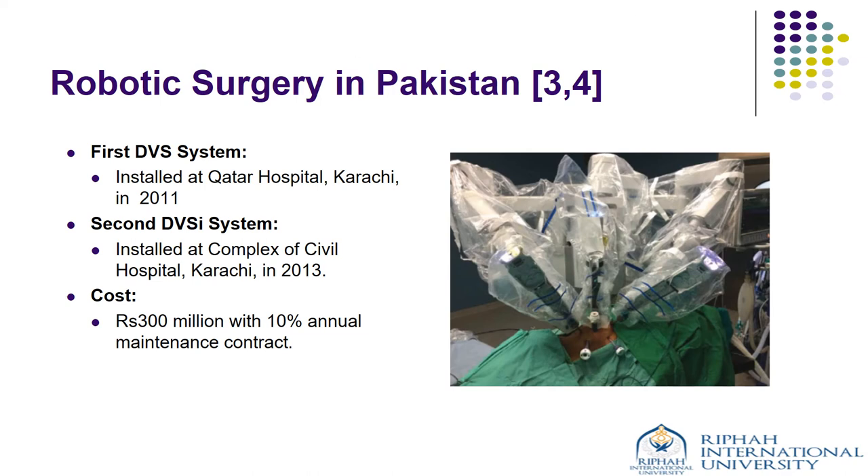In contrast, robotic surgery in Pakistan was initiated by the installation of the first Da Vinci surgical system at the Sindh Government Qatar Hospital, Karachi in 2011, followed by a second system with more advanced features in Civil Hospital, Karachi in 2013. However, robotic surgeries are still not being widely used here. A Pakistan-based study calculated a cost of around Rs. 300 million along with 10% annual maintenance contract cost for these robotic platforms, indicating the reason behind its hindrance.